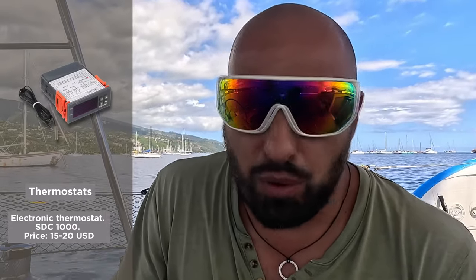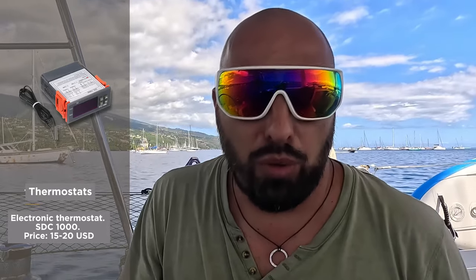I chose a different path — I purchased a thermostat model STC-1000, which costs about $15. It's a genuinely functional thermostat with a wide range of applications for heating and cooling. For instance, it can be used as a fridge thermostat, to turn off AC at a specific temperature, or placed in the engine compartment or on the exhaust to alert you if something overheats. You can even put it in the battery compartment to warn of overheating batteries.